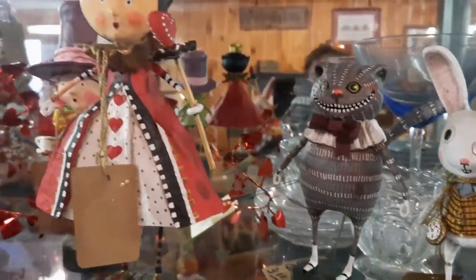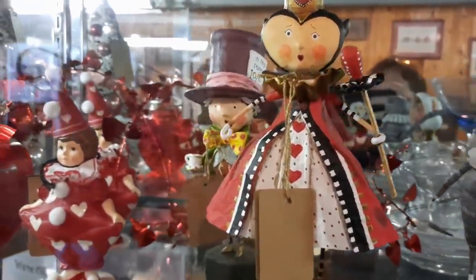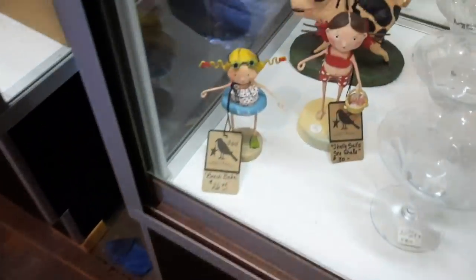Up here they had the Mad Hatter, the Cheshire Cat, the White Rabbit, and the Queen of Hearts. They were so nicely done.